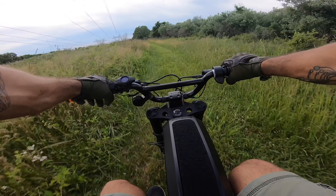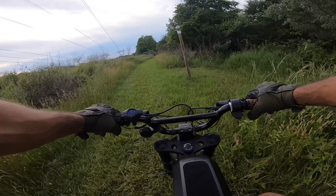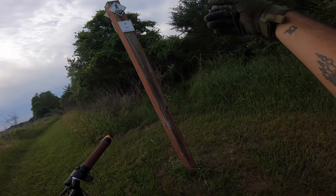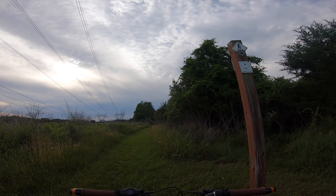Oh wow, we got a sign here! What does this say — trail, trail, trail... Reddington Trail! Reddington Trail! Alright, let's take a check real quick and make sure the HyperSmooth is on.